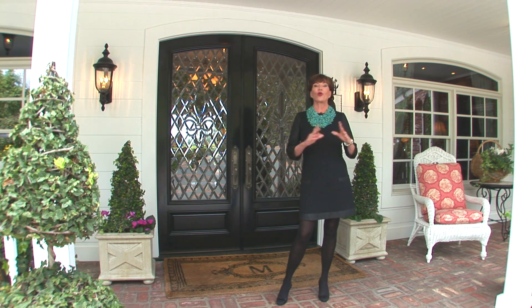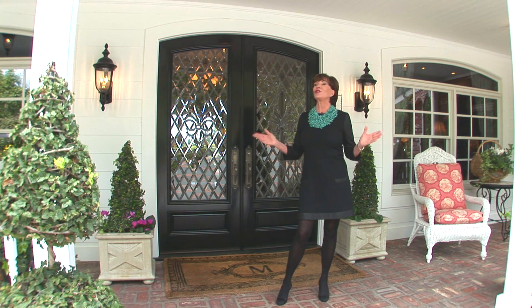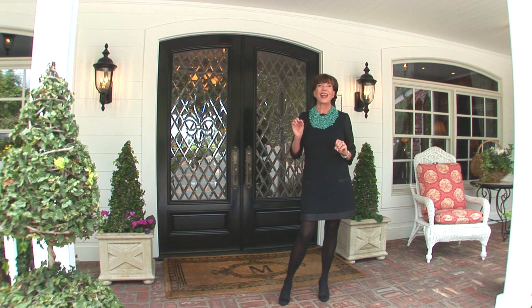We're going to see gorgeous grounds, we're going to see views to die for, and we're going to see almost 6,000 square feet of living space — every single little delicious detail. So come on in and let's have a look.